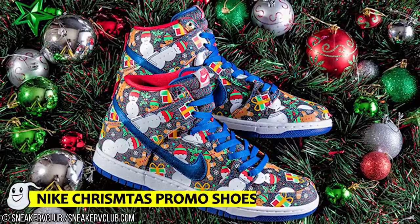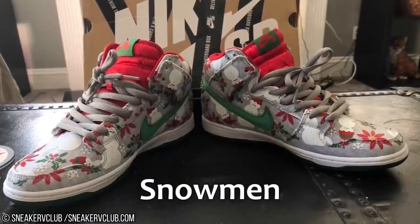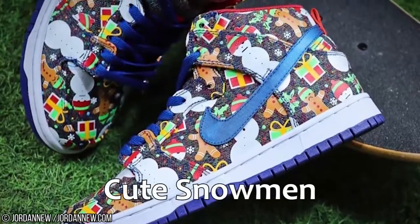Number 9: Nike Christmas Promo Shoes. This pair of shoes have little cute snowmen on them. That should be enough to make you want them. Nothing else to say — cute snowmen.